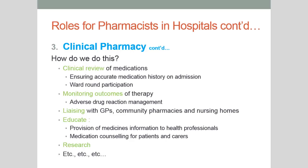We liaise with GPs, community pharmacies and nursing homes both to conduct medication histories and, once the patient is discharged, to make sure any changes to their therapy are conveyed to everyone who needs to know. We educate — providing medication information to other health professionals and medication counselling to patients and their carers. We conduct research. There are many different aspects to the work of a clinical pharmacist and you'll learn more about it directly when you visit the hospital in third and fourth year.